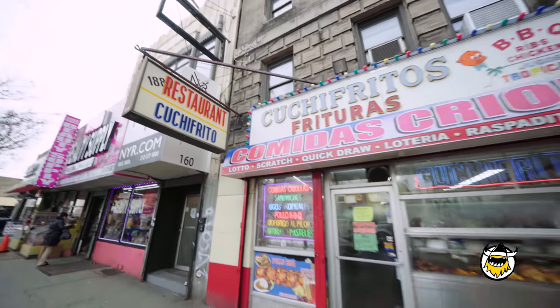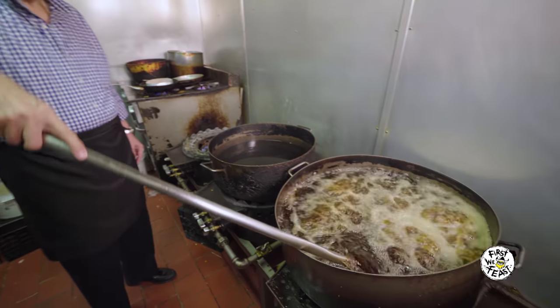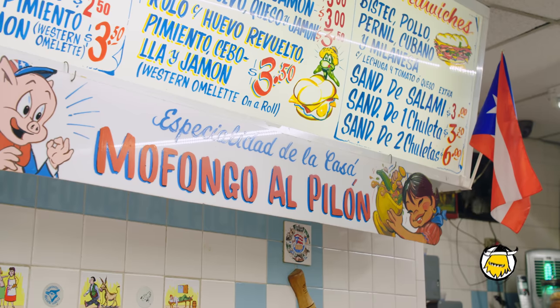I'm Jose Cotto. I'm Jose Jr. We have 188 Bakery Cuchifrito in the Bronx. Cuchifrito is a fast food restaurant for Puerto Rican people where they can get all kinds of fried items. Cuchifrito is basically every part of the pig fried. It comes from everywhere — a little bit of Dominican, a little Puerto Rican, a little Cuban and everything.